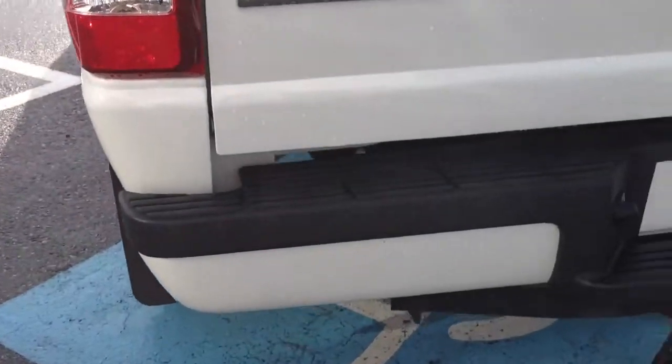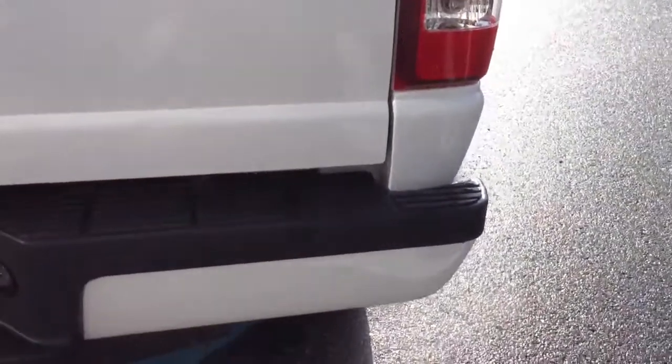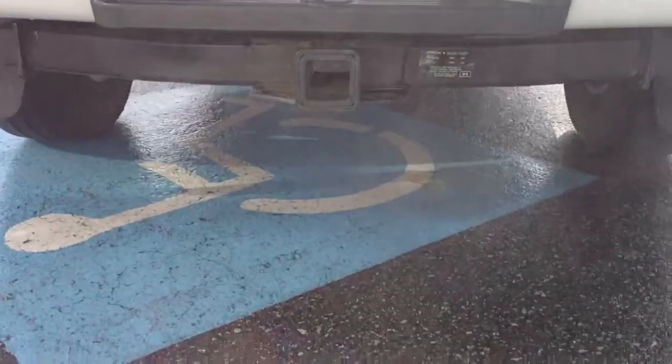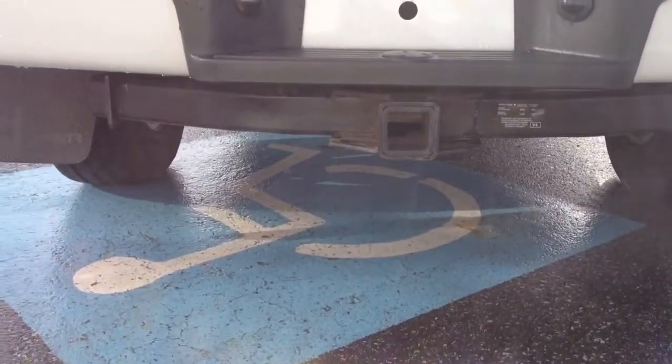The back bumper is also in excellent shape, same with the tailgate. It does have a hitch mounted on it with a four-pin harness if you need to pull a small utility trailer.